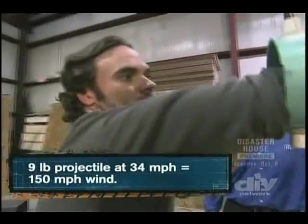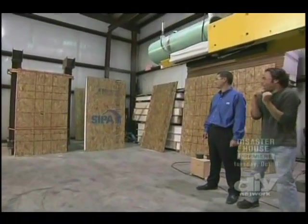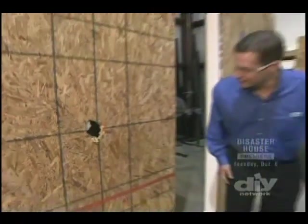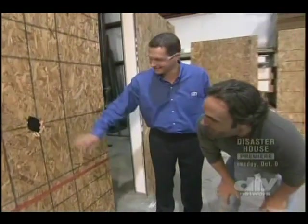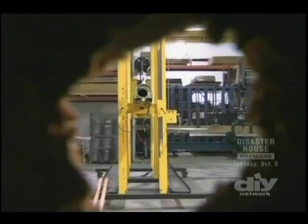First, they take aim at the drywall and OSB wall. The missile went clean through — clearly a failure. Without any insulation to slow it down, wind can enter the house, creating positive pressure on the inside. That's where you see windows exploding out, walls blowing up — the Wizard of Oz effect, popping the roof off.